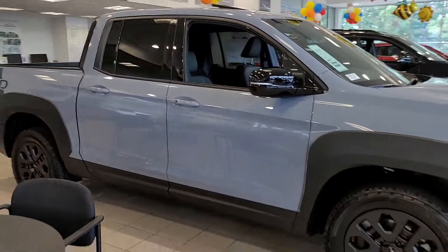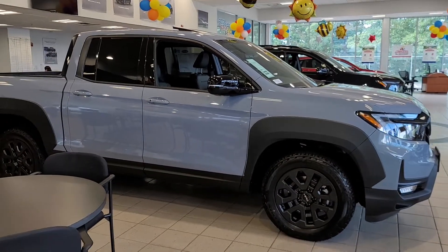Hey Joe, this is Sue, AutoField Honda. I'm going to make a quick video of this HPD Black Edition Sonic Gray.